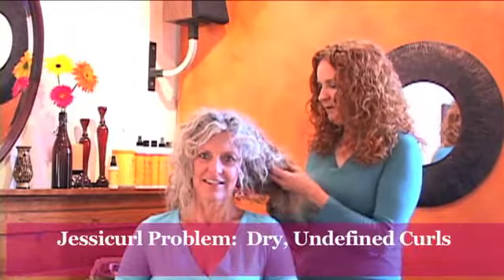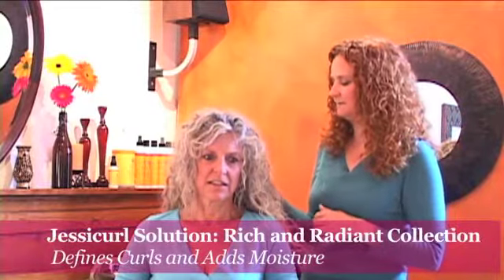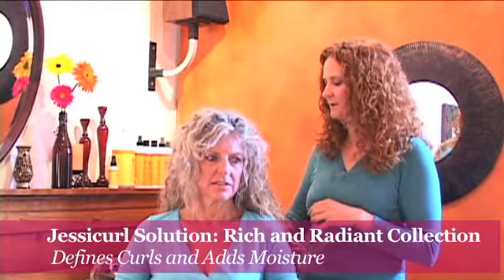This is Laura, and as you can tell, she has beautiful, beautiful hair. It's pretty porous because it is curly and it's gray. So what we're going to do with your hair, Laura, is use the products in the Rich and Radiant collection, because those are the products that are better suited for hair that needs more moisture and curl enhancement and definition.